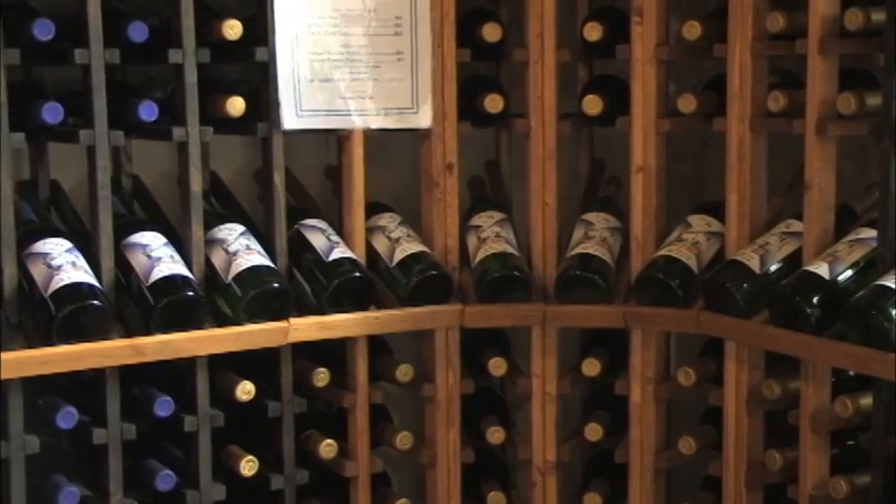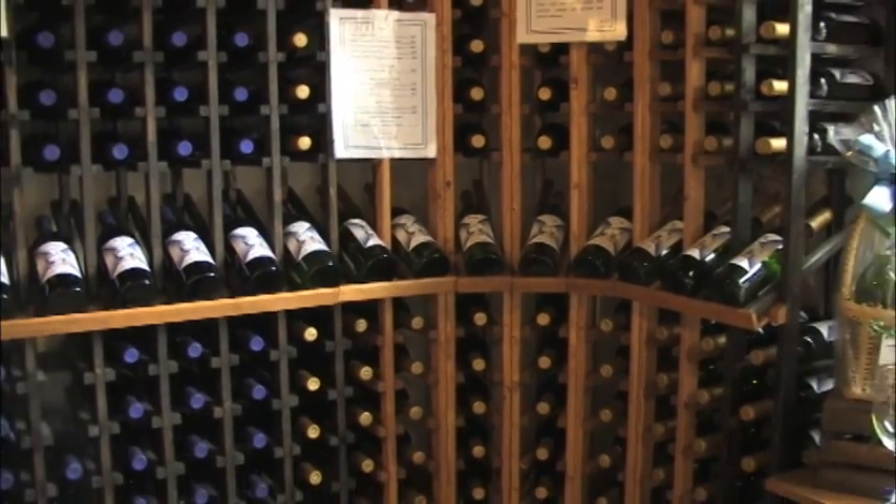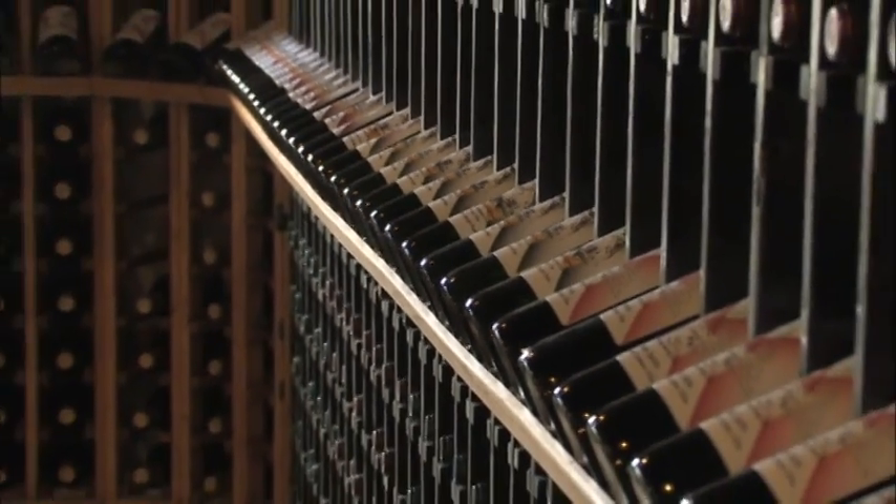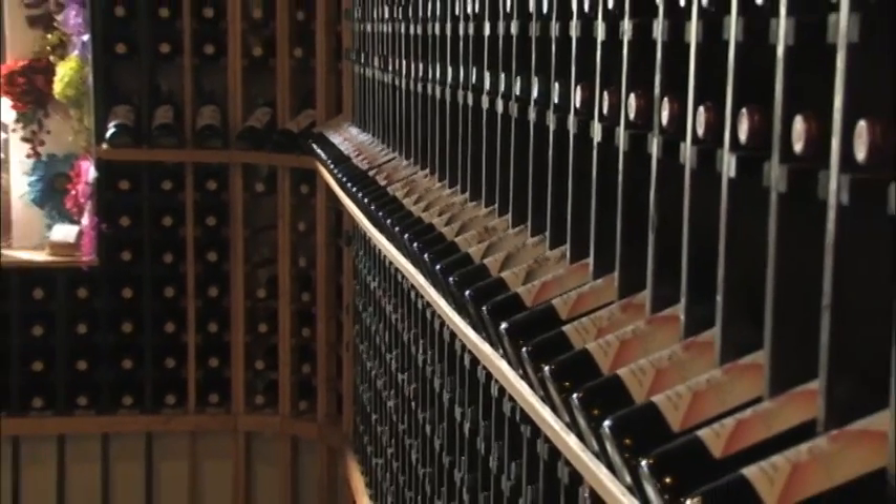We're a small winery. We carry about 12 different varieties of wine. They're all made in small batches, handcrafted, blended pretty much by my wife. And we've been in business for about a year and a half, and we have enjoyed what we're doing.